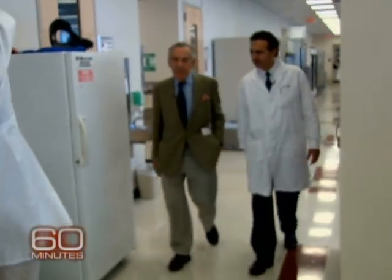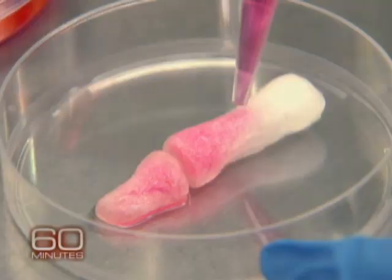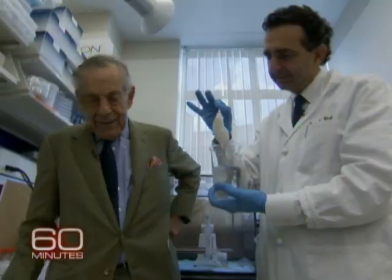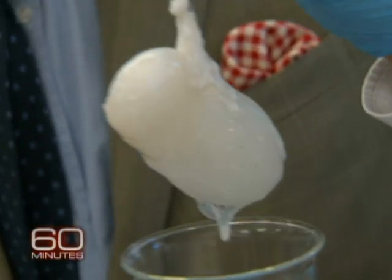Dr. Attala presides over the world's largest lab devoted to bioengineering body parts. He's made everything from components of fingers to kidneys. It's enough to make Dr. Frankenstein jealous. Slightly spooky, isn't it?